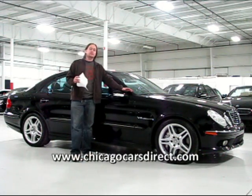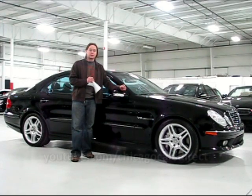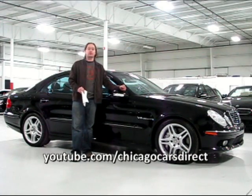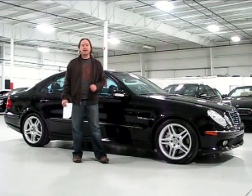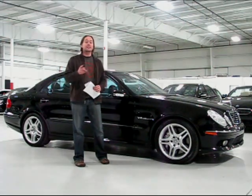You can check out this car on our website at ChicagoCarsDirect.com, where you'll find 60 photos of this particular car. You can also see all of our previous footage on YouTube at YouTube.com/ChicagoCarsDirect. Thanks for spending some time with us today — we'll see you next time.